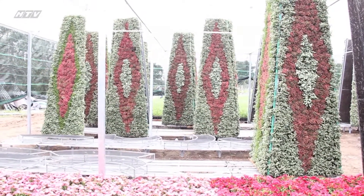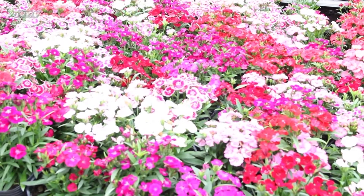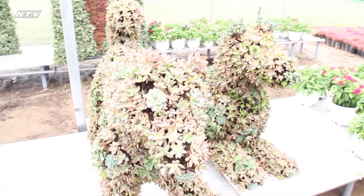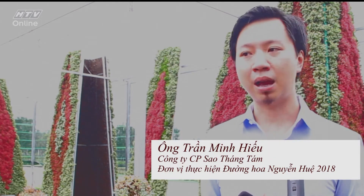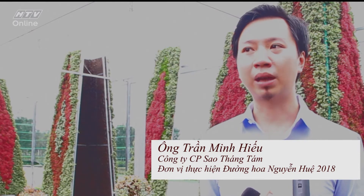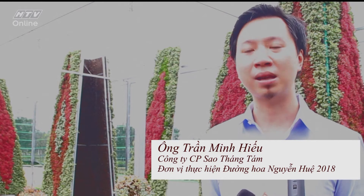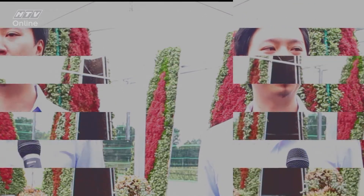Năm nay đơn vị tư vấn và thiết kế cũng mạnh dạn đề xuất những cái tạo hình này với việc phối hợp hoa trồng trực tiếp trên mô hình. Việc xếp chậu thì linh hoạt và triển khai rất dễ, nhưng tạo hình này sẽ nâng tầm Đường Hoa như một lễ hội hoa lớn, xứng đáng như những lễ hội hoa trên thế giới như Hong Kong Flower Festival hoặc Chelsea Flower Festival.